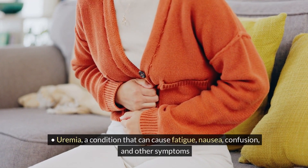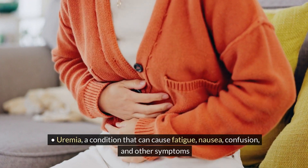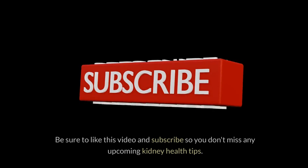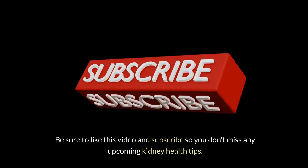Uremia, a condition that can cause fatigue, nausea, confusion and other symptoms. In this video, we discuss the foods that will help lower creatinine levels naturally. Be sure to like this video and subscribe so you don't miss any upcoming kidney health tips.